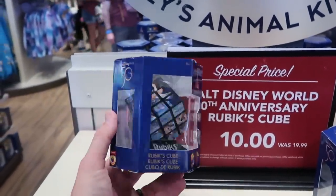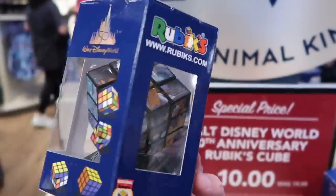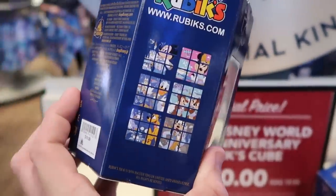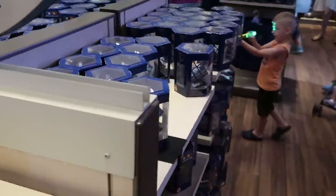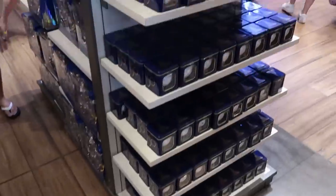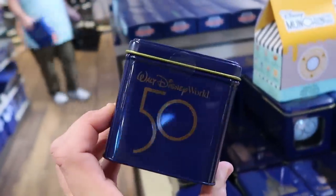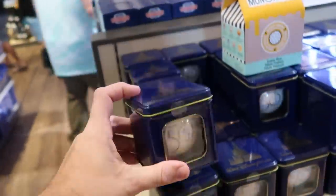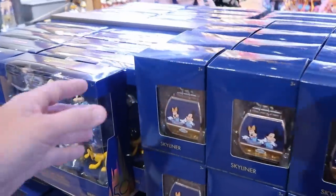Check this out — they have the Walt Disney World 50th anniversary Rubik's Cubes! You've got Mickey in his 50th anniversary outfit, Chip and Dale, Goofy, Pluto, and Minnie on the other side. These are originally $19.99, now only $10 a piece — and they are completely stocked up here. They also have the 50th anniversary baseballs — the World's Most Magical Celebration — coming in a really awesome collector's tin. Those are $14.99.